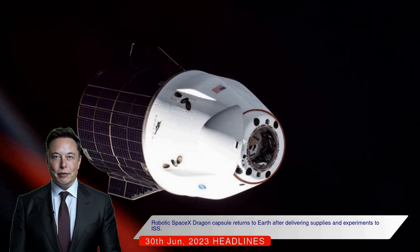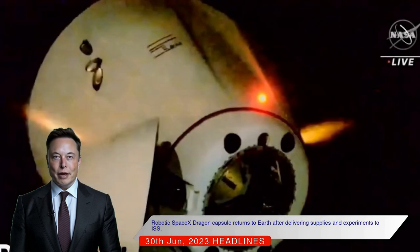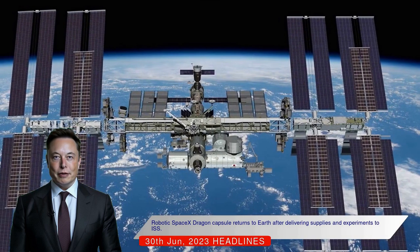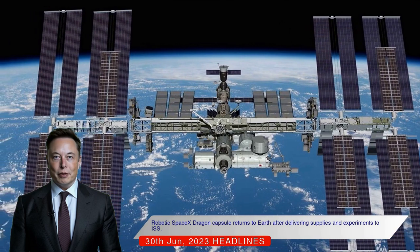This mission, called Commercial Resupply Services 28 (CRS-28), is the 28th that SpaceX is flying under a series of contracts with the National Aeronautics and Space Administration (NASA). Unlike other cargo spacecraft, the Dragon has the unique capability of bringing scientific gear and equipment back to Earth.